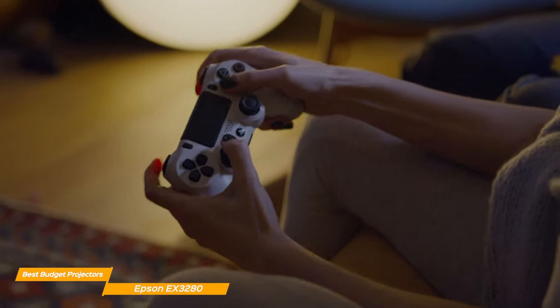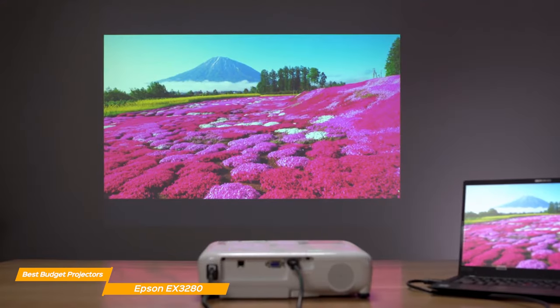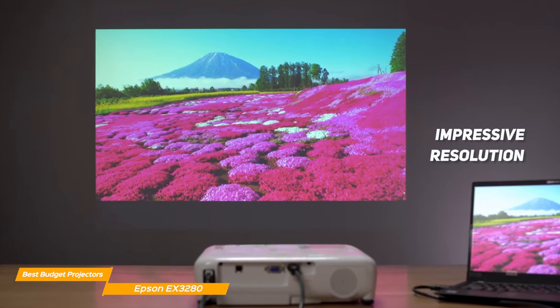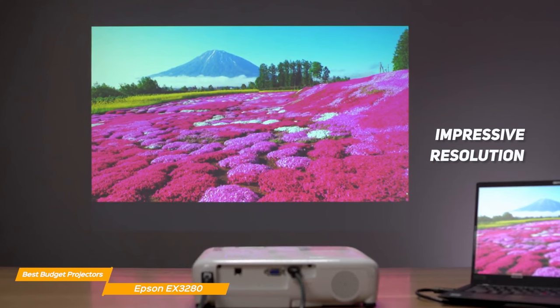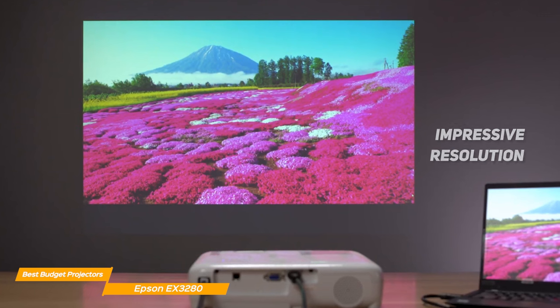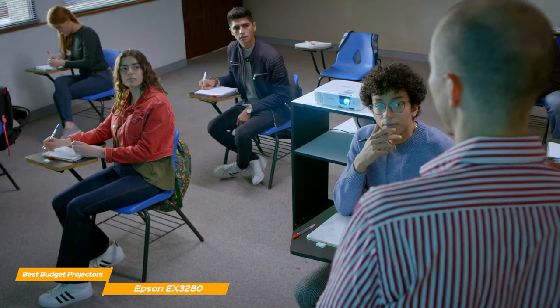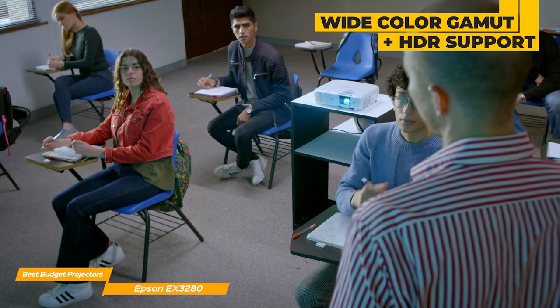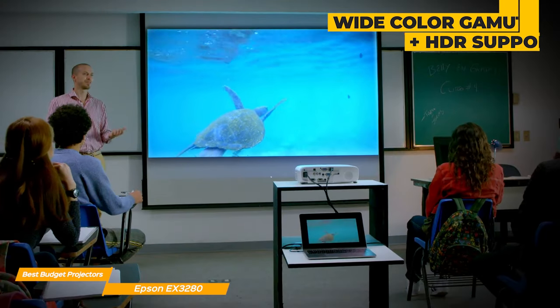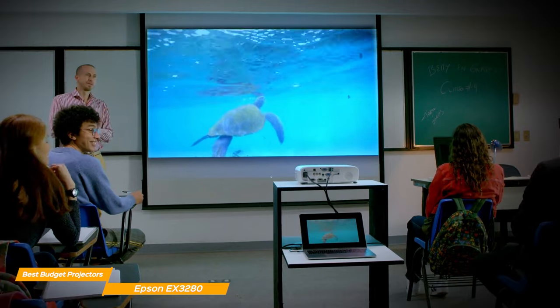This makes it ideal for presentations, movie nights, or even gaming sessions with friends. Another great feature of the EX3280 is its impressive resolution, which means bright, crisp, and clear images, so you can enjoy your favorite movies, TV shows, or video games with stunning clarity and detail. And with its wide color gamut and support for HDR content, the EX3280 provides a truly immersive viewing experience.